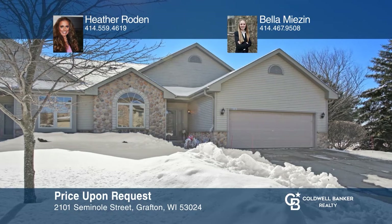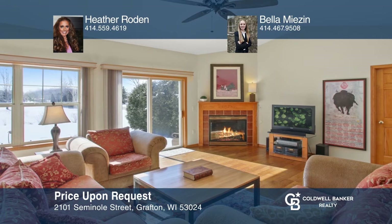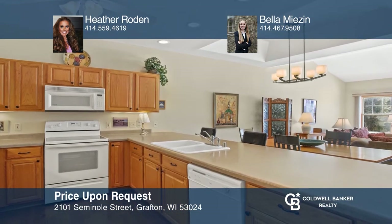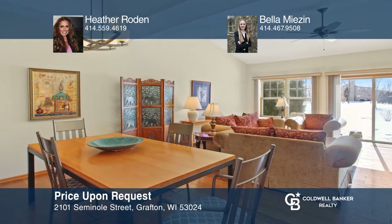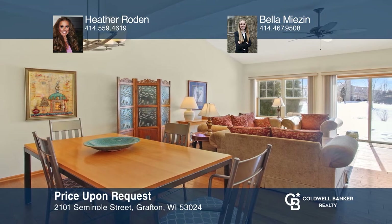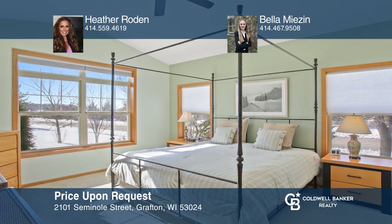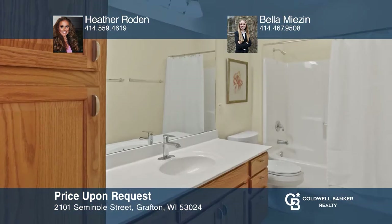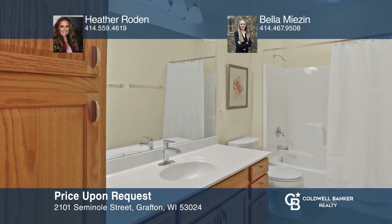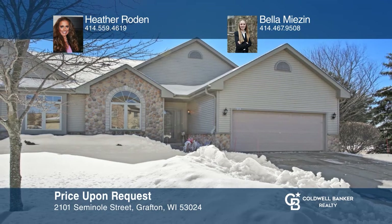Immaculate and well-maintained, bright, spacious, open floor plan ranch condo. Many features include loads of natural light, high ceilings throughout, six-panel doors, gleaming floors, and more. The kitchen offers plenty of cabinets, under-cabinet lighting, huge breakfast bar, and all appliances included. The large great room offers a gas fireplace, patio doors, and a cathedral ceiling. Make it yours by calling Heather Roden and Bella Misen.